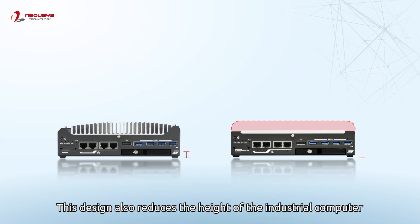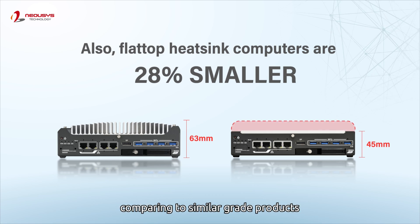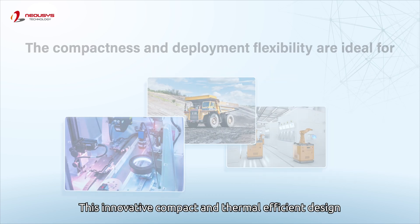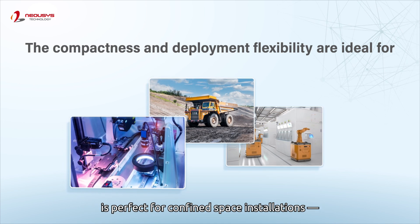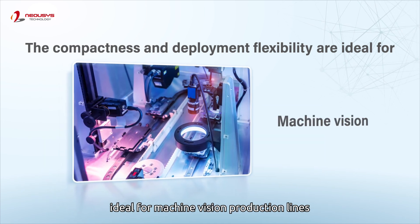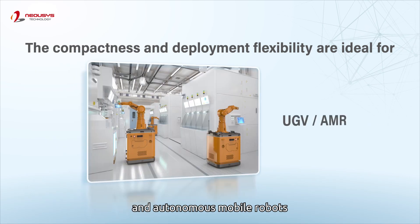This design also reduces the height of the industrial computer by up to 28%, compared to similar-grade products. This innovative compact and thermal-efficient design is perfect for confined space installations, ideal for machine vision production lines, off-road vehicles, and autonomous mobile robots.